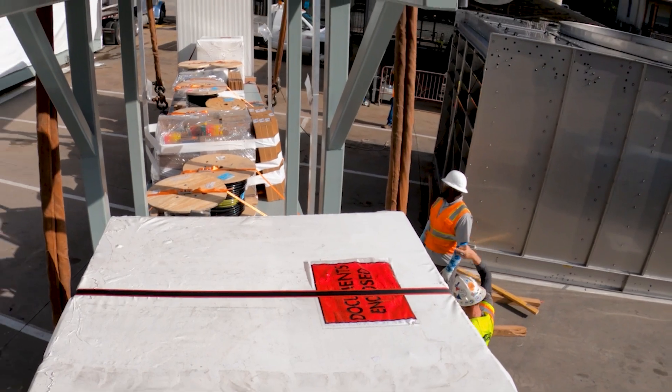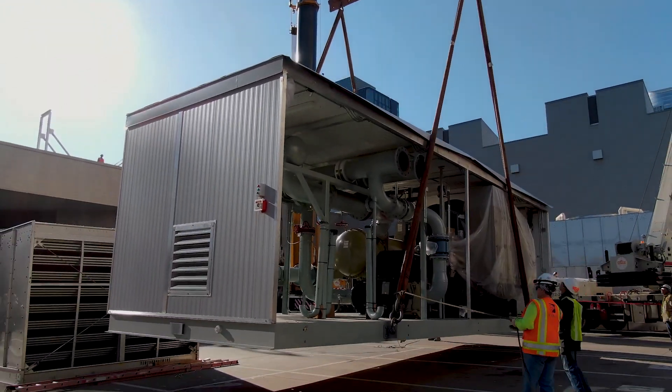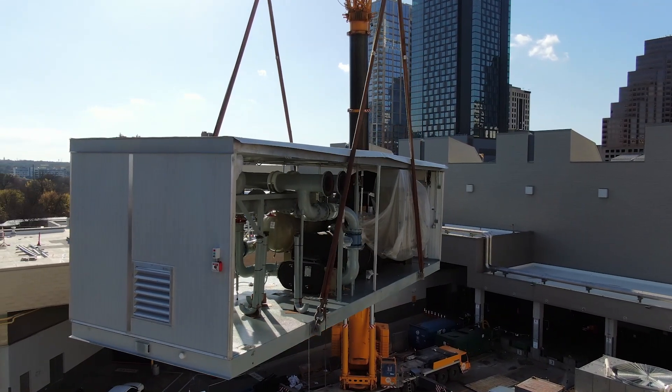Texas Air Systems, in conjunction with Systicon, have fabricated a complete district cooling plant. The plant consists of chillers, pumps, cooling towers, variable speed drives, and DLC controls.